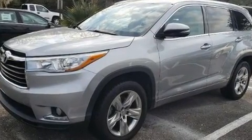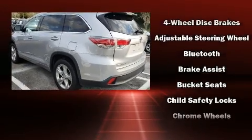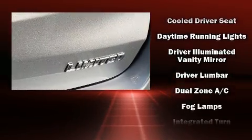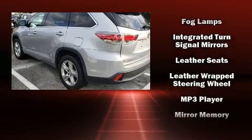Toyota ensures the safety and security of its passengers with equipment such as dual front impact airbags, front side impact airbags, a panic alarm, and four-wheel disc brakes with ABS. For added security, Dynamic Stability Control supplements the drivetrain.